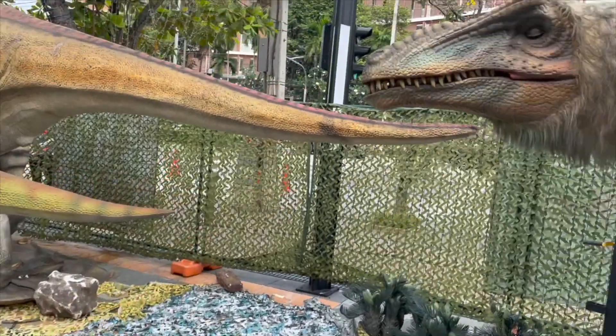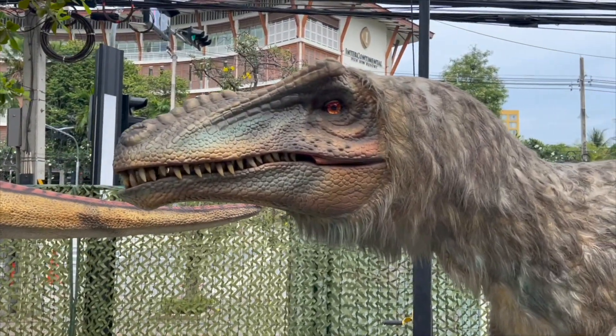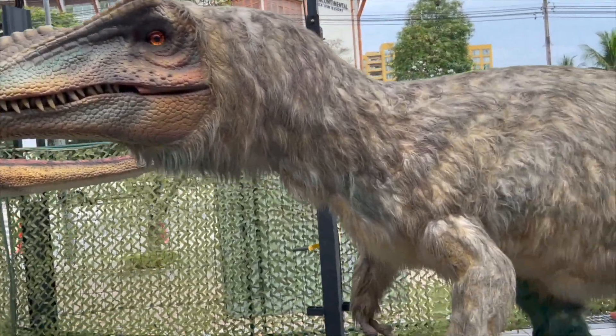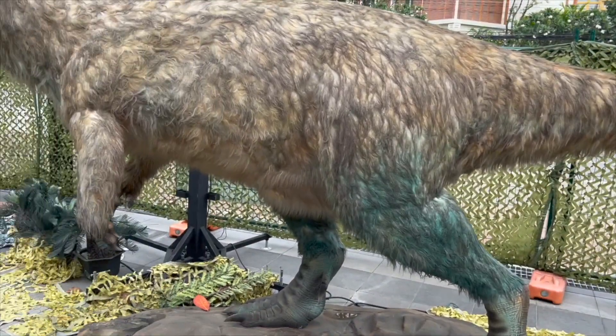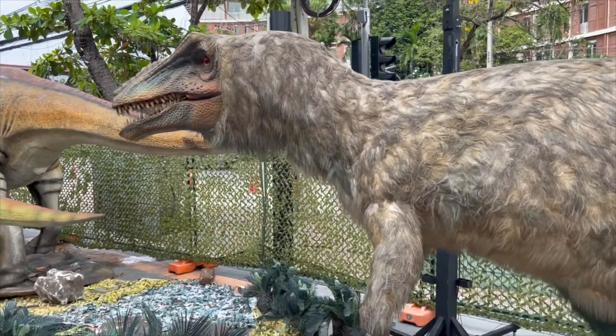Who left? It's a Chianzosaurus! A relative of a Tyrannosaurus, by the way! It's a little smaller, and his snout is stretched! Some scientists believe that he was covered with feathers or fur!